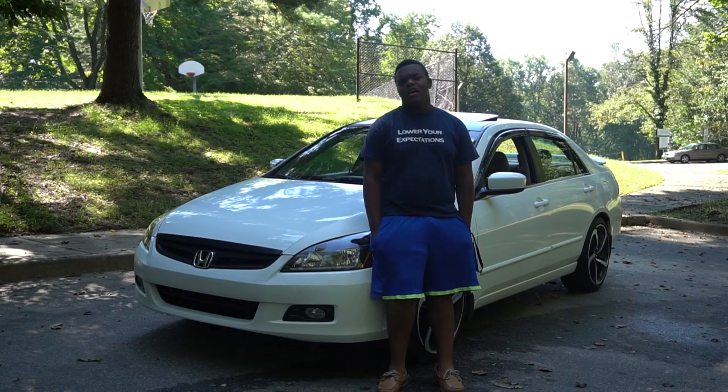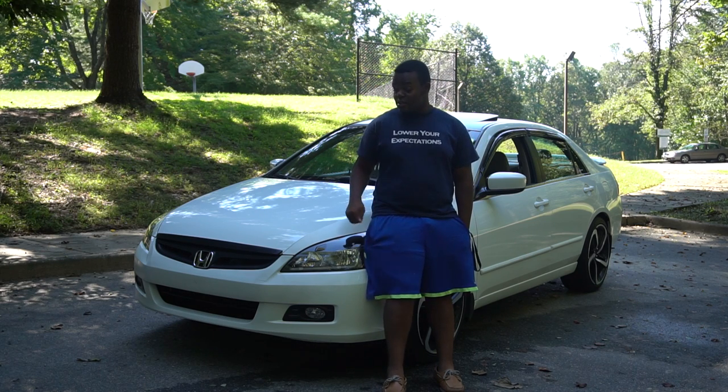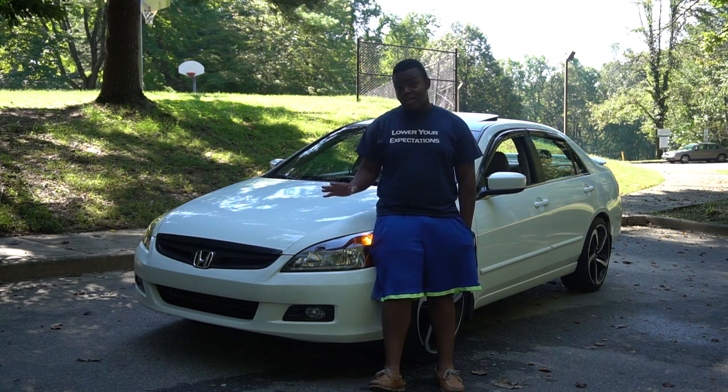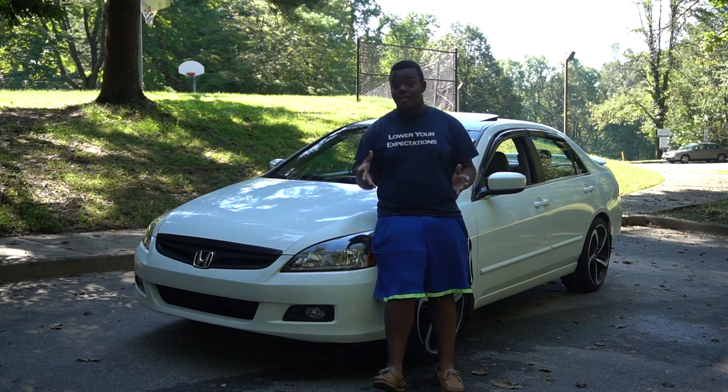This is a 2007 Honda Accord, and this one isn't any Accord - this is my Accord, Betty White. Let's get up close and personal and see everything the Accord had to offer back in 2007, plus a little bit more of the things that I added to it.